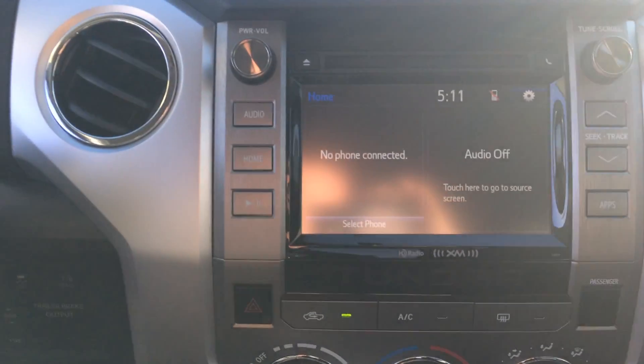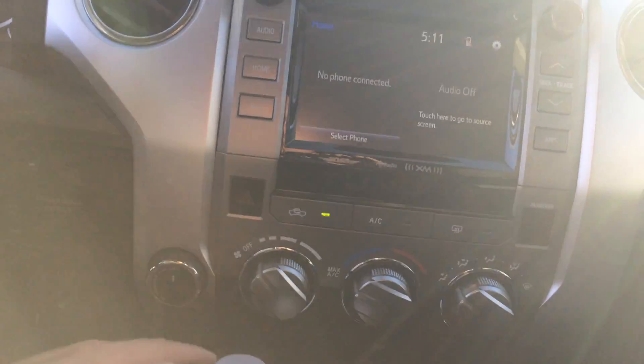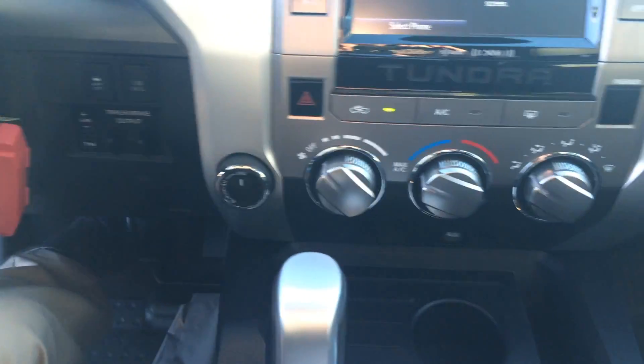A nice big 8-inch touchscreen with AM, FM, satellite, and Bluetooth. Backup camera display, traffic and weather. Climate controls, four-wheel drive, and trailer brake are all there.